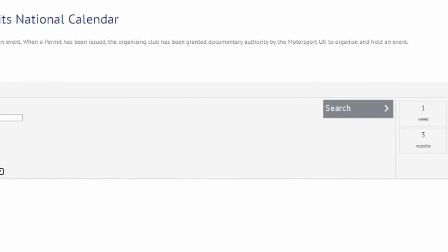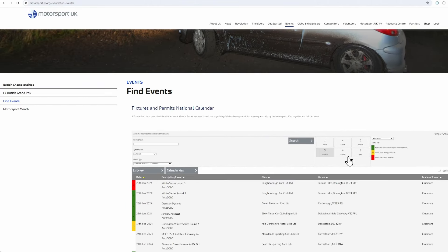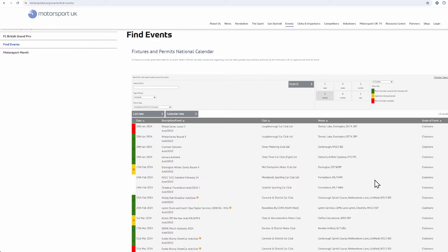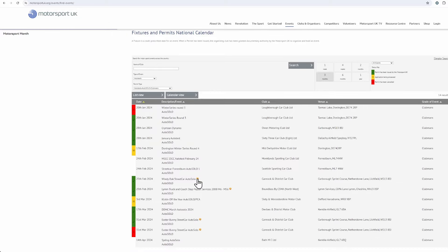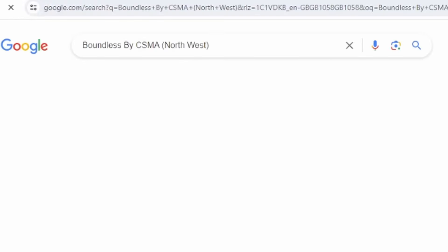The event finder tool will find you events and dates. Wait a moment for the page to load, select Auto Test from the first dropdown and choose Clubman AutoSolo from the second. There are a few inter-club AutoSolos and these tend to be for championships that require an inter-club licence.